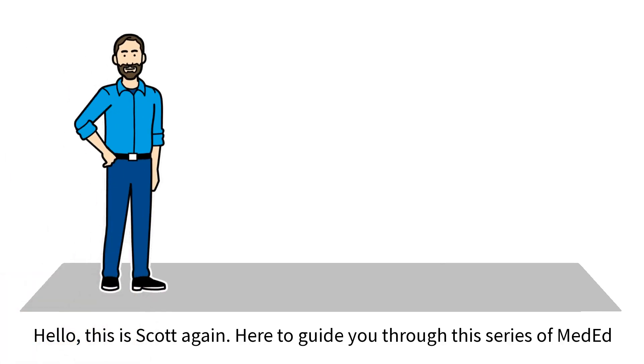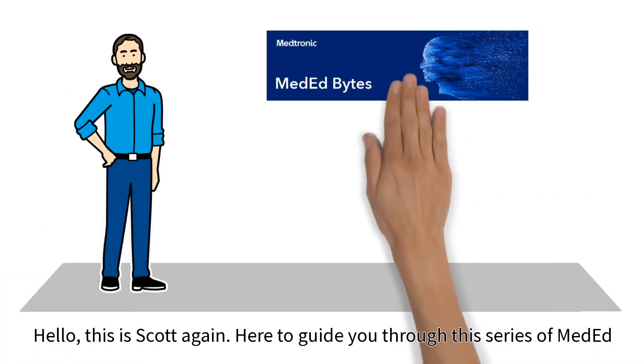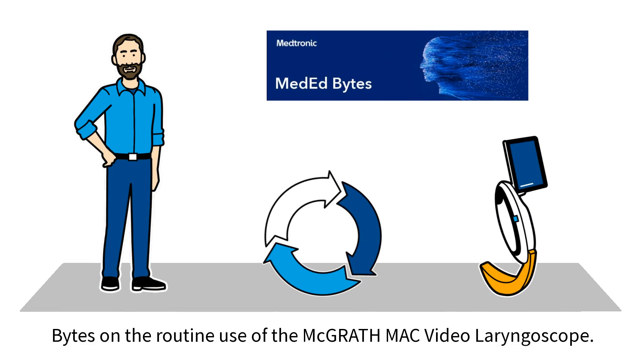Hello, this is Scott again, here to guide you through this series of MedEd Bytes on the routine use of the McGrath-Mac video laryngoscope.